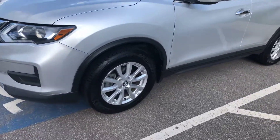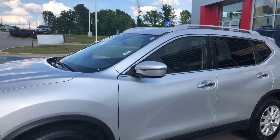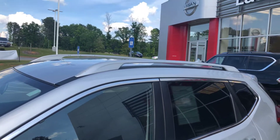It's going to have the aluminum alloy wheels, your side blinkers, and your breakaway mirrors on the side. You're also going to have your roof rail system on top.